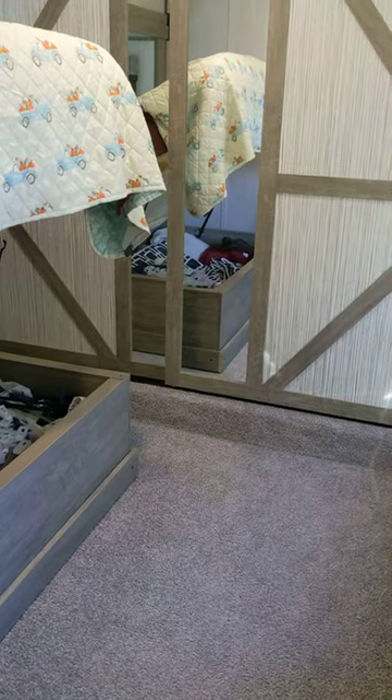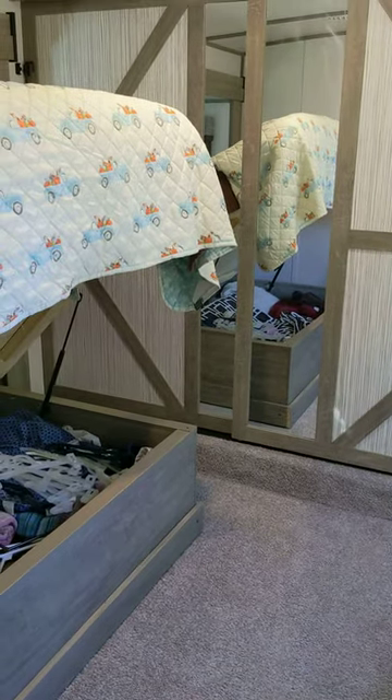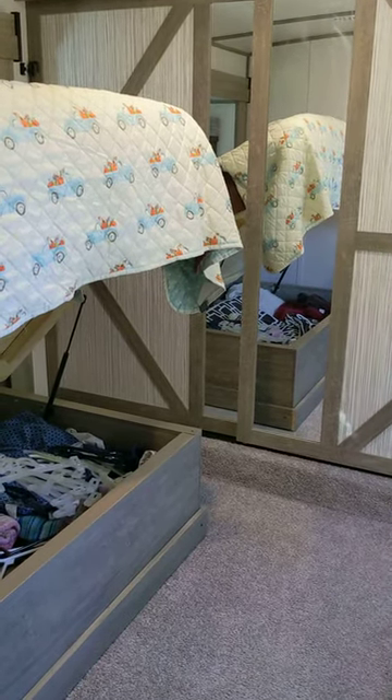There's the updated bedroom. All fits. I am amazed it all fits, and I actually still have room.